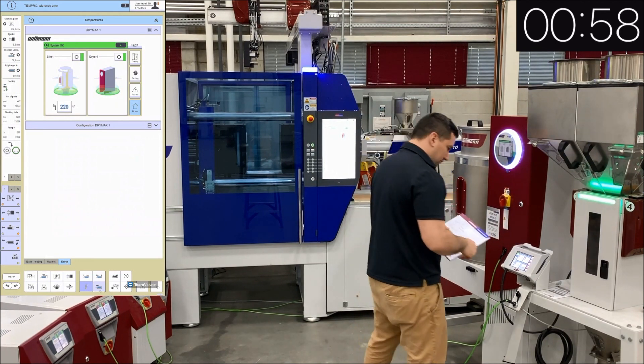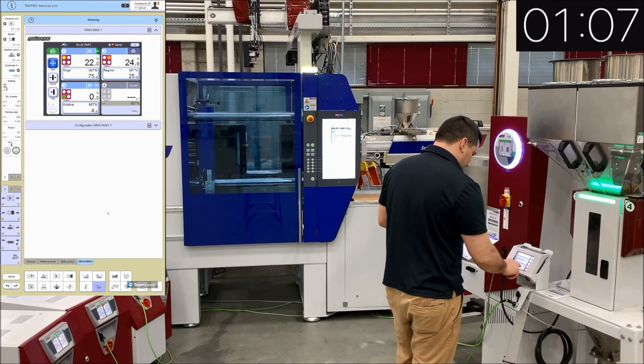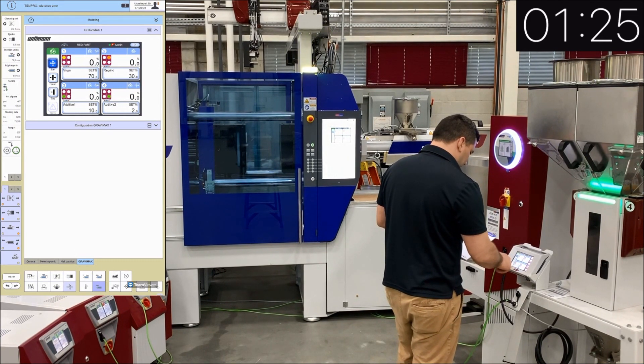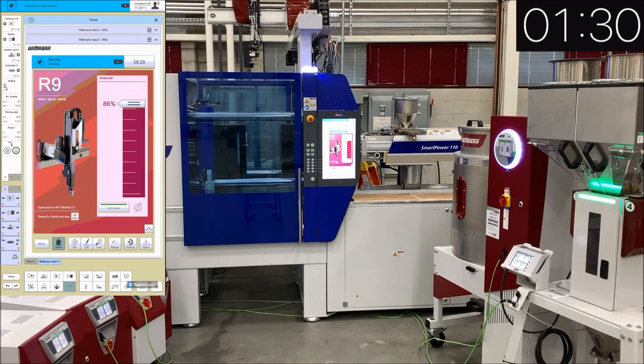The operator is now at the dryer where he changes the temperature from one temperature to another. He then walks over to the blender and changes the blender recipe from a blue part to a red part. This is yet again another area where a mistake could be made, as the operator could incorrectly select the wrong blender recipe or incorrectly enter the wrong percentages for the blender recipe. This could cost the company money, as a mistake like this could go unnoticed for some time and produce countless parts where the wrong percentage was used for the material or additive.